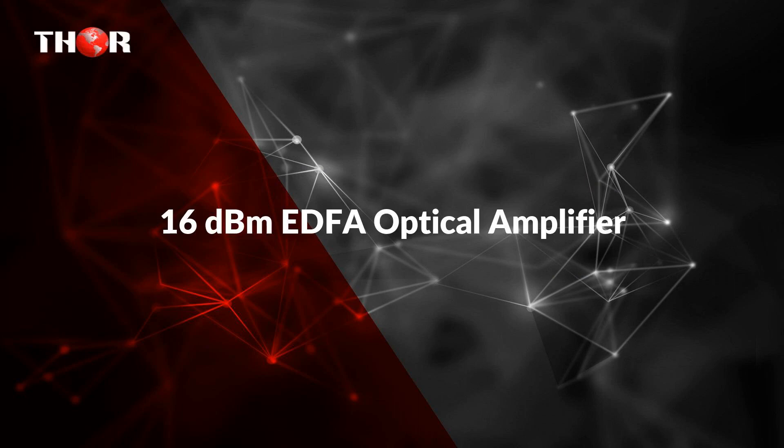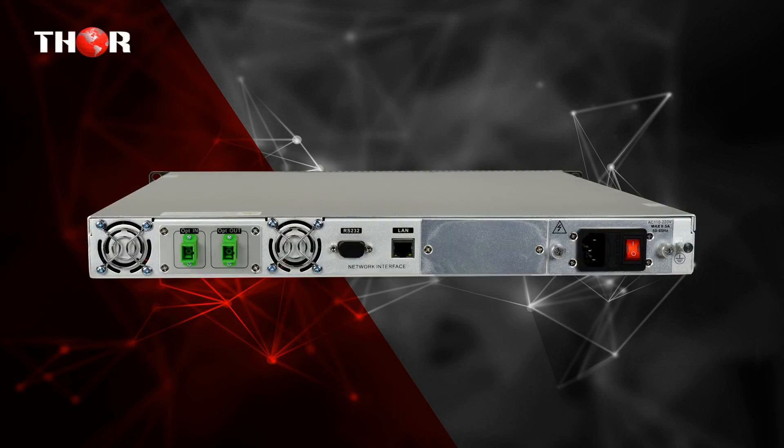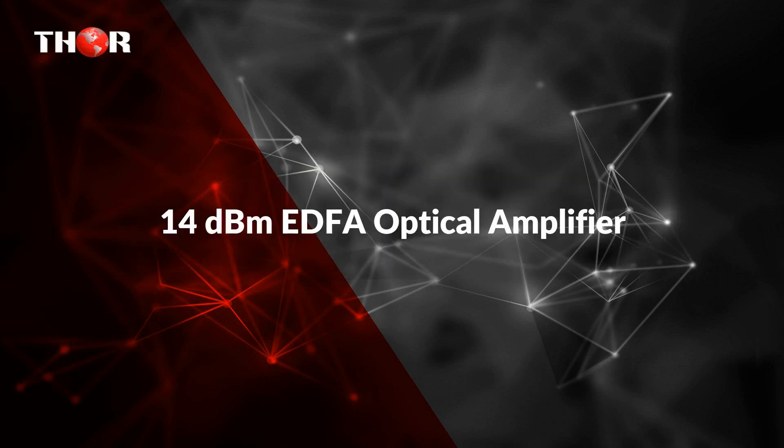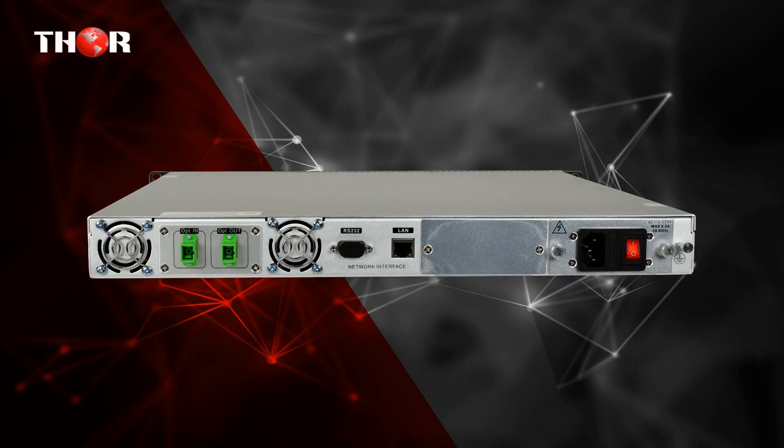The third one is a 16 dBm EDFA optical amplifier — a 16 dBm EDFA constant output optical amplifier for 1550 nanometers. The fourth product is a 14 dBm EDFA constant output optical amplifier for 1550 nanometers.